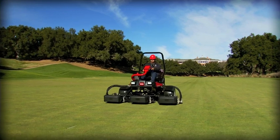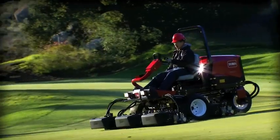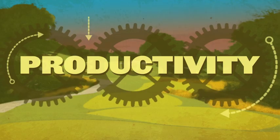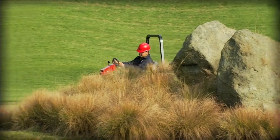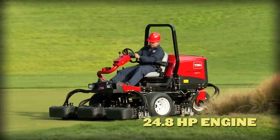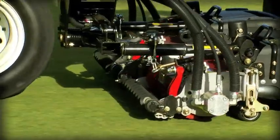But don't let its size fool you. The 3550D is packed with Toro innovation and enough pound-for-pound productivity to knock out big jobs in no time flat. An efficient 24.8 horsepower Kubota diesel engine provides plenty of punch, even when powering accessories.